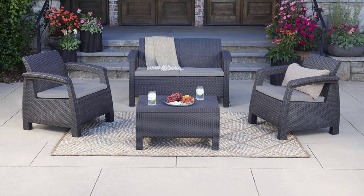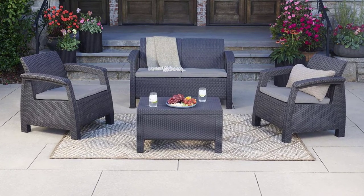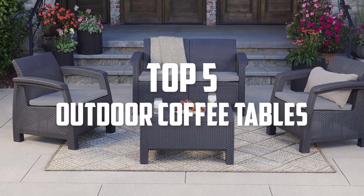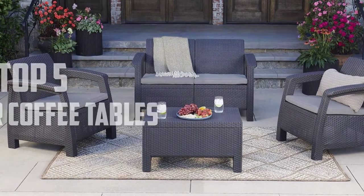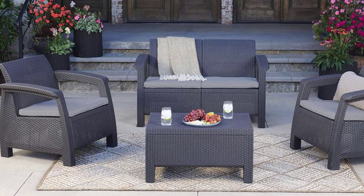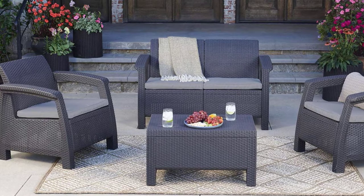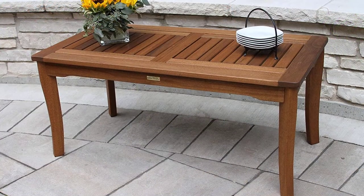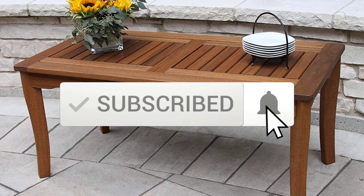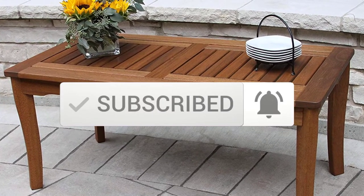Hello everyone, welcome back to another new video. In this video I'm going to talk about the top 5 best outdoor coffee tables available on the market. I made this list based on my personal research, trying to list them based on price, quality, durability, and more. If you want to see more information and the updated price, check out the description below, and make sure to subscribe for more reviews. Let's get started.